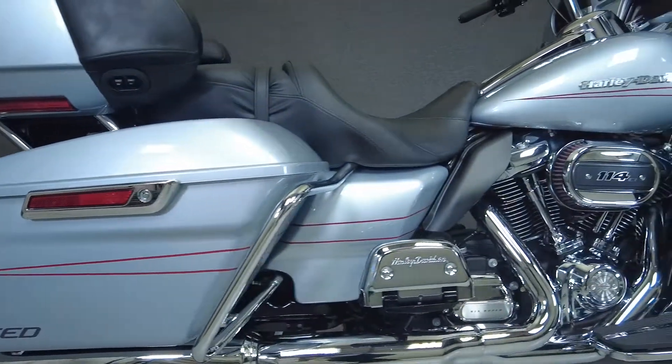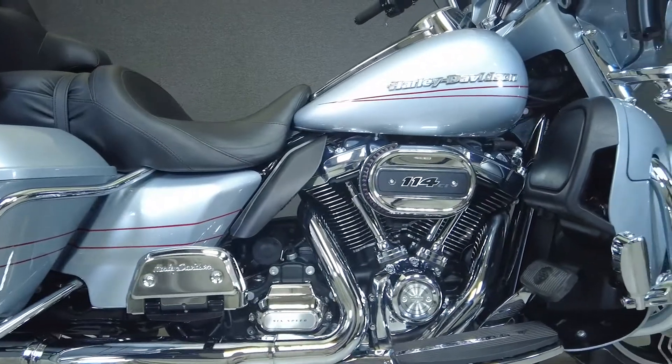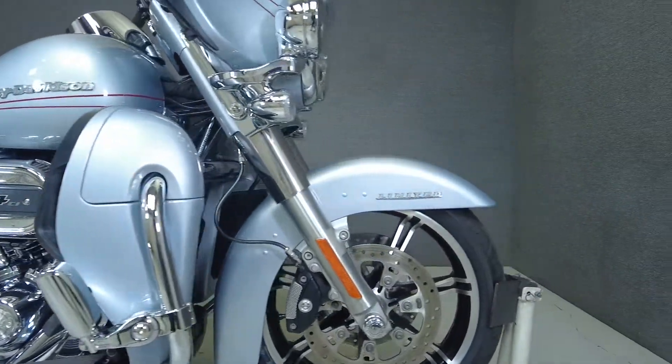It comes equipped with ABS, cruise control, heated grips, heated seats, a multifunction four-speaker audio system, and navigation.